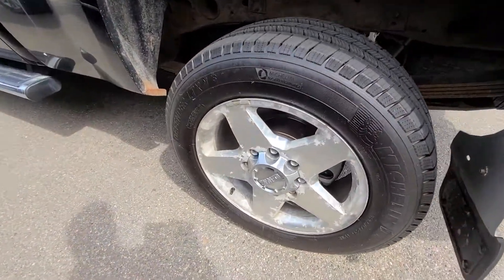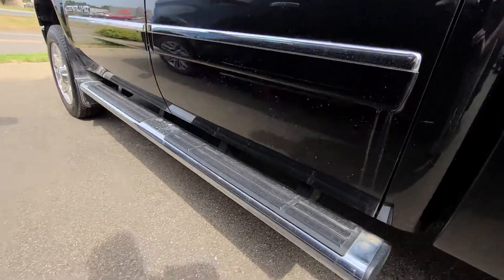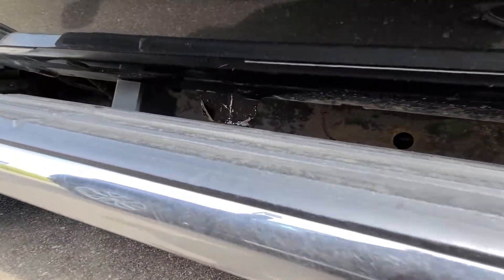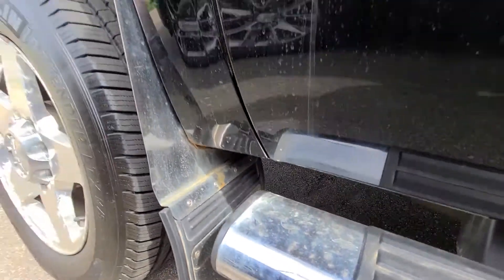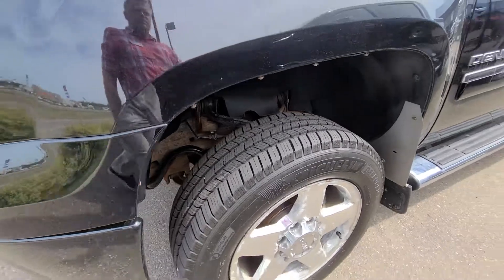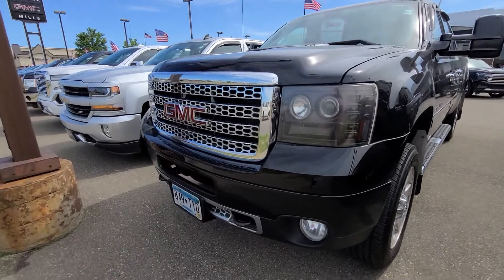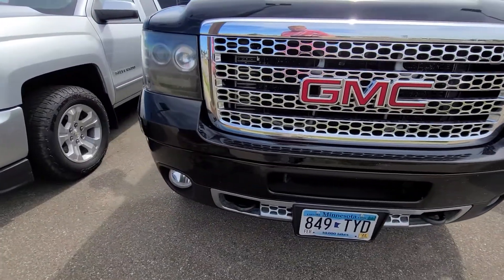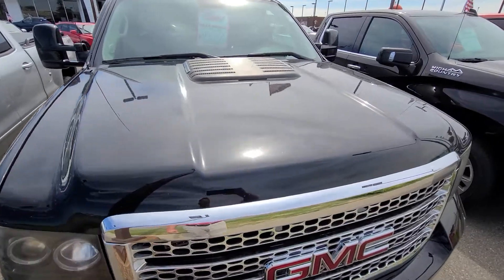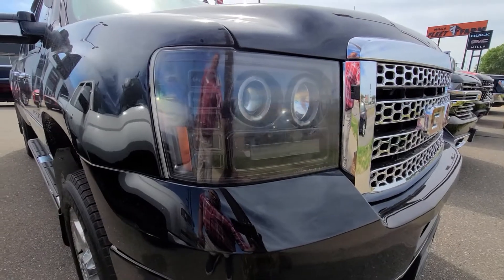Looks like tires are great. You're gonna have the Minnesota rims with all that salt on the road. Rockers do look good — sorry if that didn't capture, but they do look good. Looks like they also added some aftermarket, maybe LED headlights.